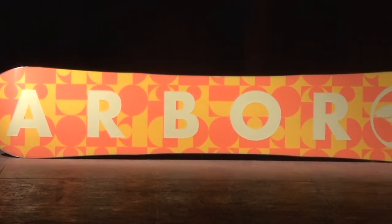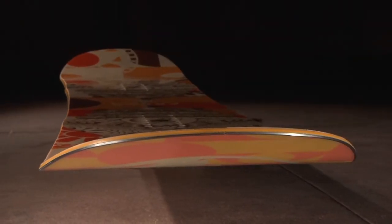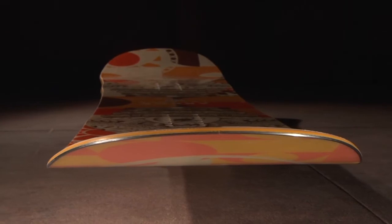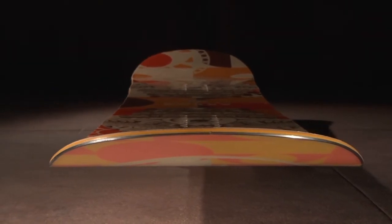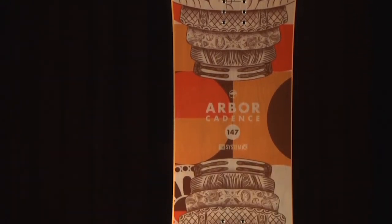Our extruded base is a tough, user-friendly material that is light and easy to repair. We wrap all of this technology together in our 360-degree full-wrapped sidewalls to improve durability and impact resistance. The Cadence is available in sizes 139, 143, 147, and 151.